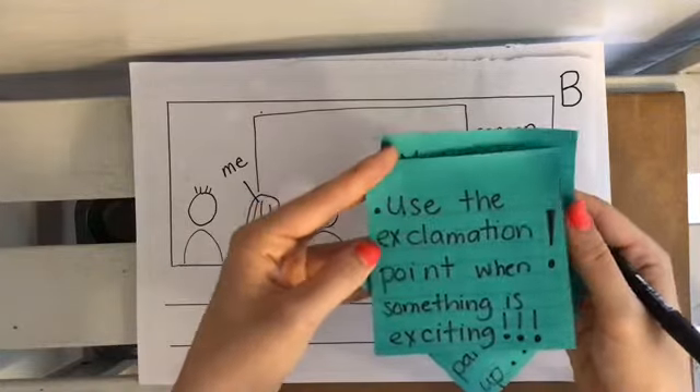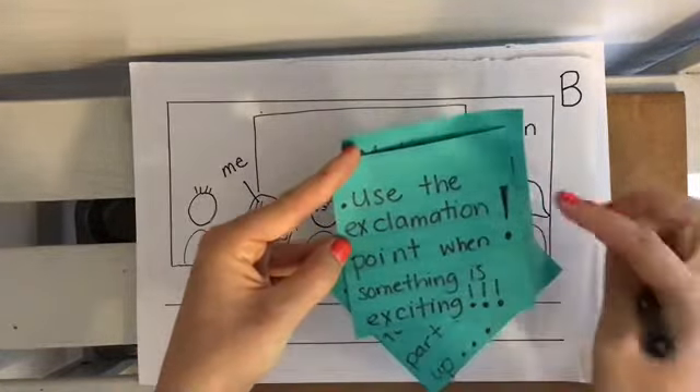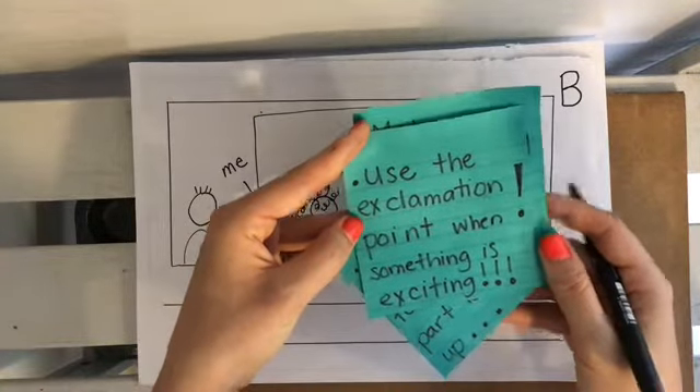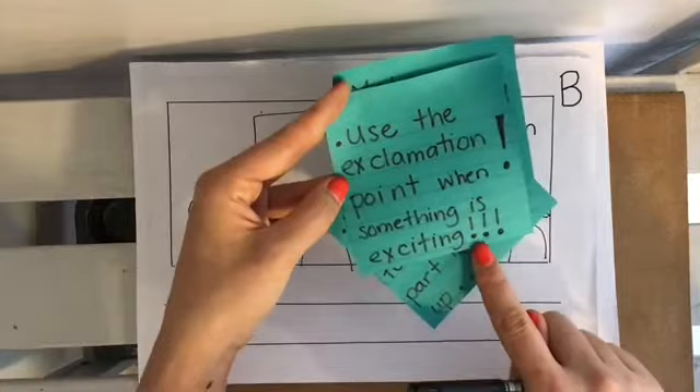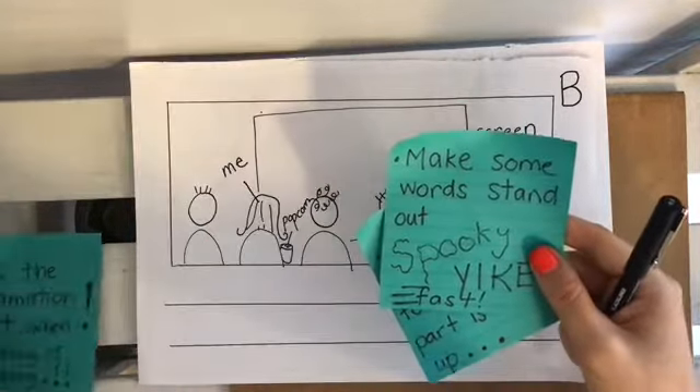We can use the exclamation point. That's a big word for this mark at the end of a sentence when something is exciting. Look, I used three exclamation points there. I might use that trick in my story.